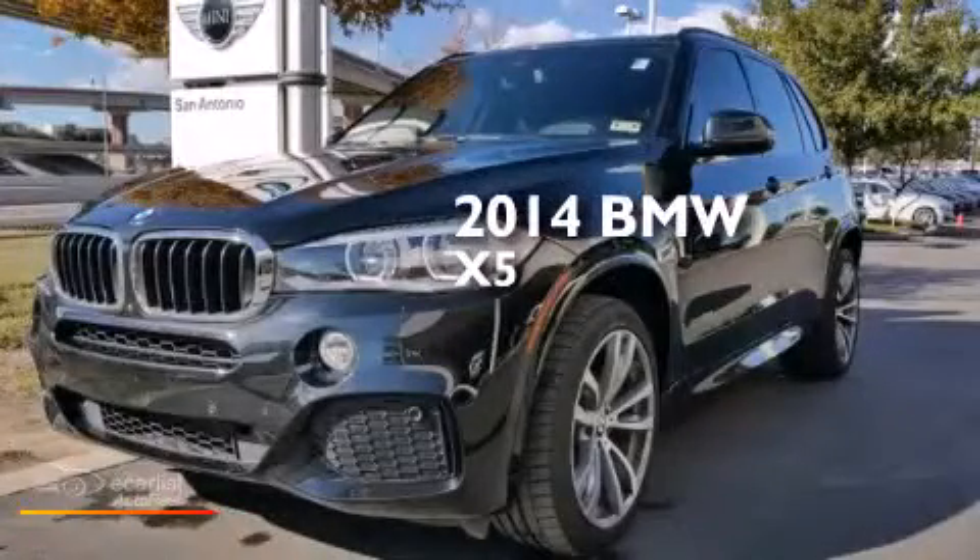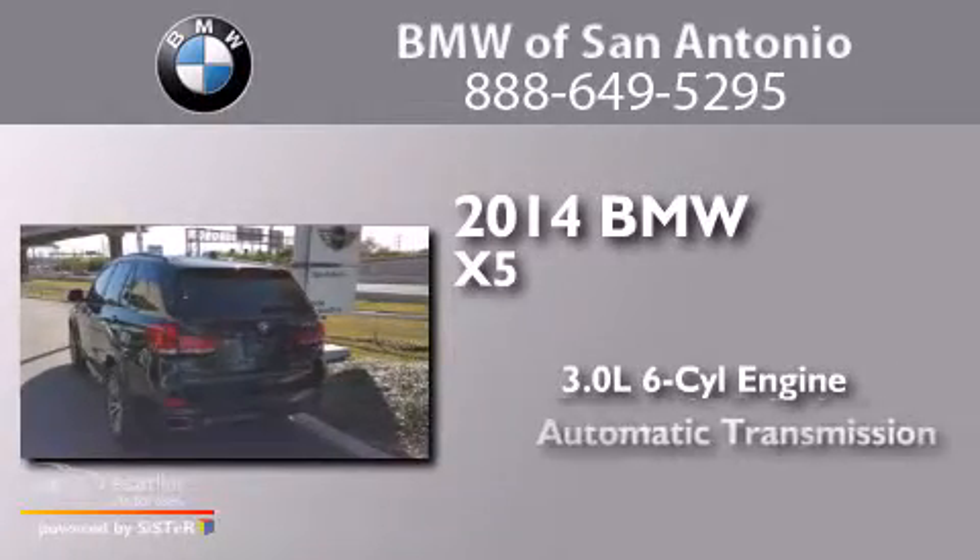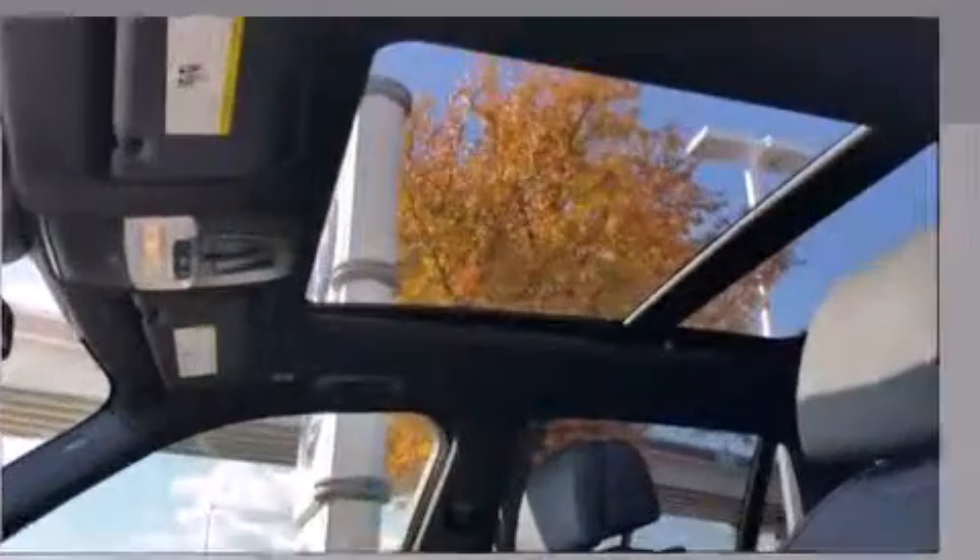This is a 2014 BMW X5. It has a 3.0-liter six-cylinder engine, an automatic transmission, and all-wheel drive.